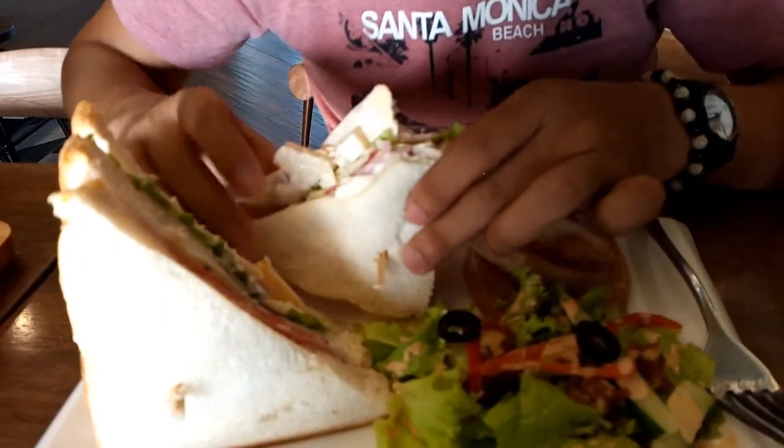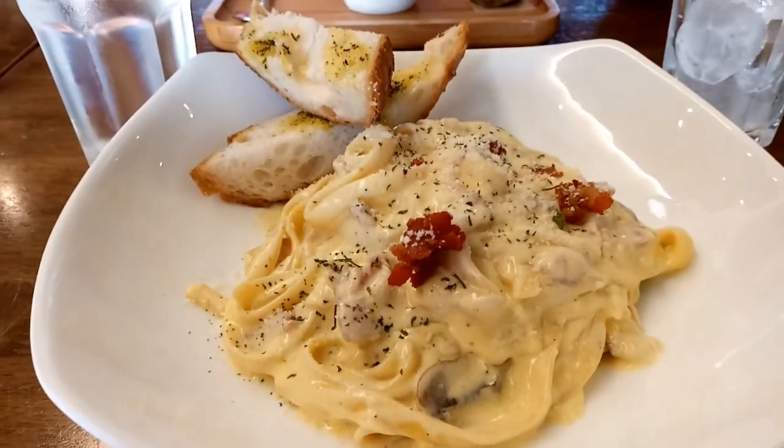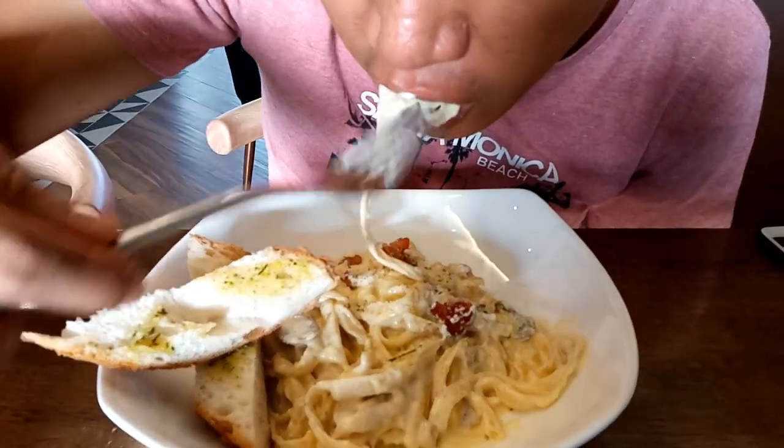We also ordered their carbonara. This one has creamy, rich flavors, but it tasted just like any other carbonara in town. So, probably this one is a four.